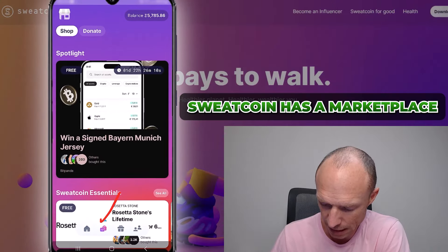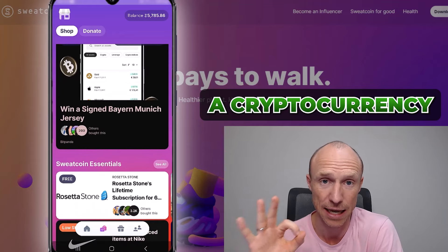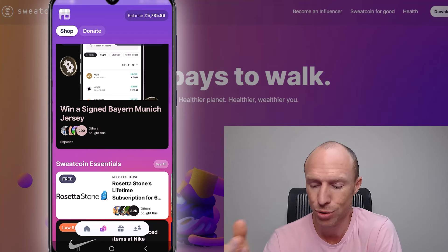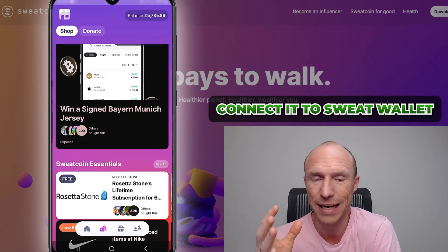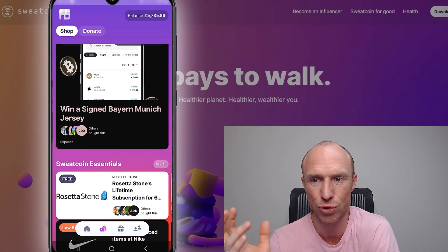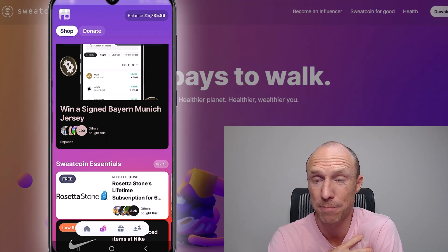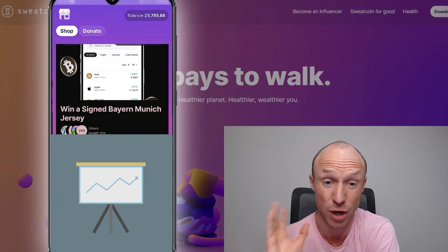Sweatcoin has a marketplace where you can see how much you can get. Be aware that sweatcoin is also a cryptocurrency called Sweat that can be traded, sold, and bought. To get paid in that cryptocurrency — which in my opinion is the best way to get paid from Sweatcoin — you need to connect it to Sweat Wallet, which is a separate but connected app. I have a tutorial video for that which I'll link in the top corner.